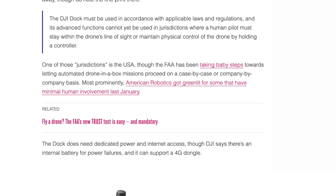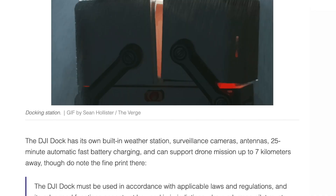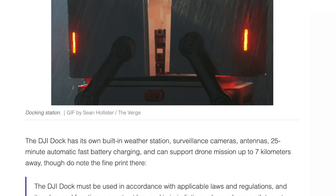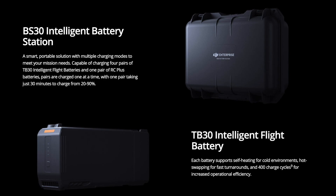It's fully loaded. The docking station also includes dedicated power with internal backup batteries for power failures, internet access, support for a 4G dongle, a built-in weather station, surveillance cameras, antennas, 25-minute automatic fast battery charging, and support for drone missions up to 7 kilometers away. That's some insane stuff.